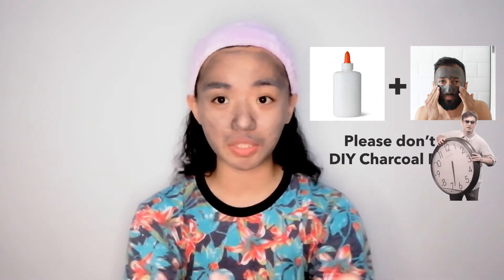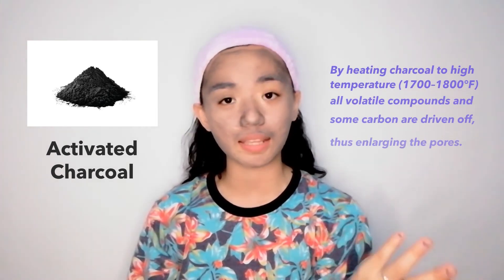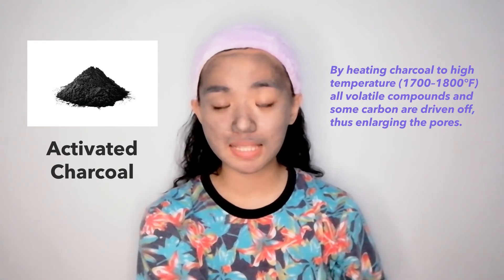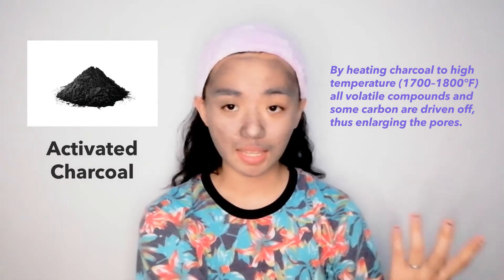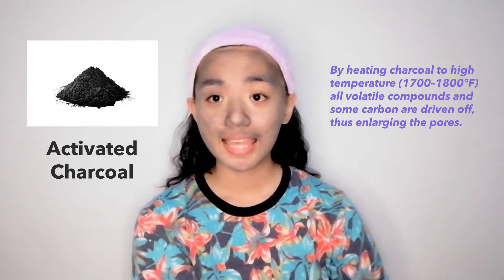Please don't try to make DIY charcoal masks. There are videos going around mixing charcoal with glue and putting it on your face. There are reasons why these products are made in a laboratory and not in the kitchen — please be guided accordingly. You've probably also heard the term activated charcoal. That's what you should look for in products. There is a difference between regular charcoal and activated charcoal. Activated charcoal is subjected to very high temperature, has more oxygen, and has a larger surface area than normal charcoal. Avoid buying those from online markets because, as I said, it can't just be made at home.